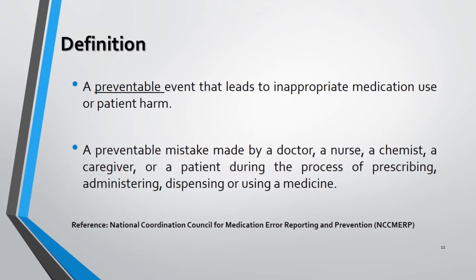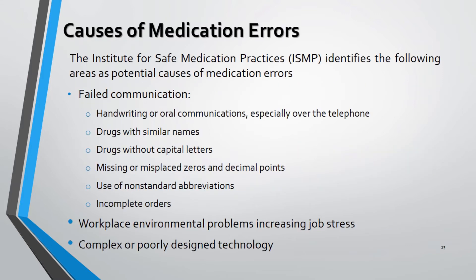Medication errors are preventable errors made by health professionals which can lead to inappropriate medication use, thus harming patient health. Such events may be related to professional practice, healthcare products, procedures and systems — including prescribing, order communication, product labeling, packaging and nomenclature, compounding, dispensing, distribution, administration, education, monitoring, and use. These describe the ideal causes for medication errors according to ISMP.